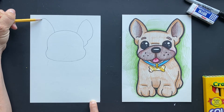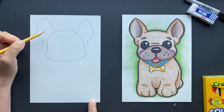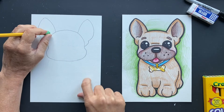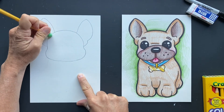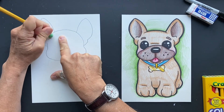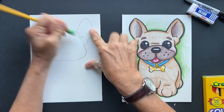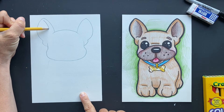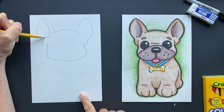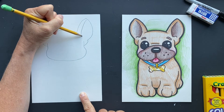Looking at their ears, they do look bat-like and they're really, really big. We've got the ears, and we are going to erase some of this right here so it looks like it's connected. Now we are going to do the inside of the ear — bring this down and then just go bloop. Same thing on the side: bring it down and a little bloop.